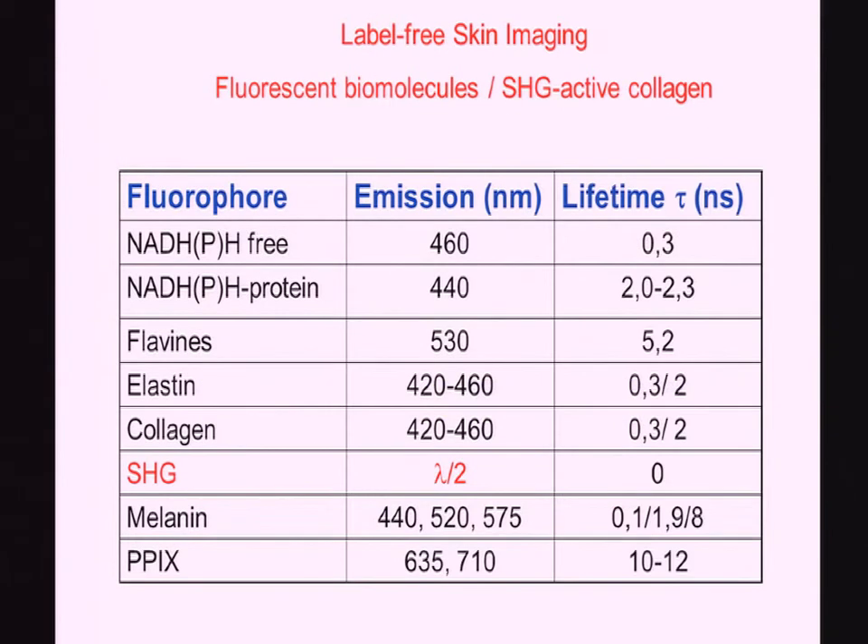You can now excite a variety of endogenous fluorophores. With single photon counting systems, we can image NADH free as well as bound — there's a different fluorescence lifetime. We can see flavins, elastin, and collagen. There's another process called second harmonic generation, by which we can image collagen by SHG. Melanin also has a nice fluorescence, as well as a variety of porphyrins.